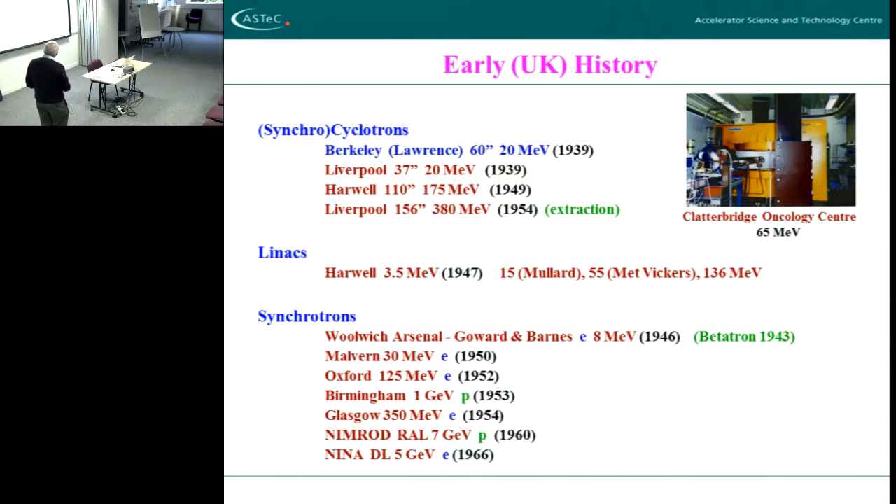From the Second World War onwards some major synchrotrons were built in the UK which were certainly competitive with others in the world. In particular, you can see from the Es here for electrons as opposed to the P for protons — a lot of Es — the UK always had a strong electron accelerator influence. That came really from the users: the particle physicists in this period of time were interested in electroproduction rather than proton production.